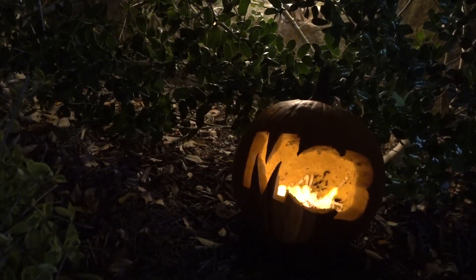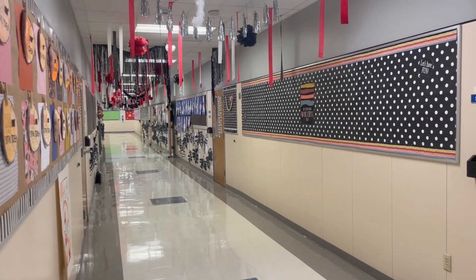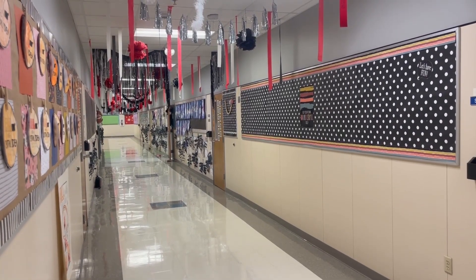With Halloween right around the corner, we sent two reporters to Heritage Elementary to find out the students' opinion about the upcoming holiday. We went to Miss Albin's second grade class and they had some strong opinions about Halloween.